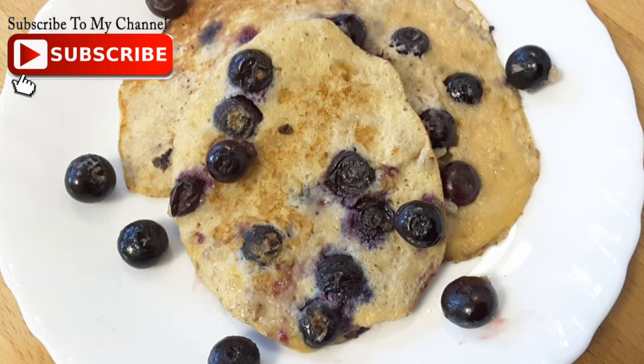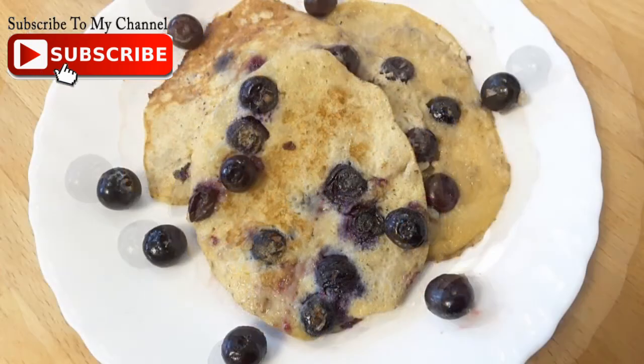Hi guys, today I show you how to make tasty and healthy blueberry pancakes.